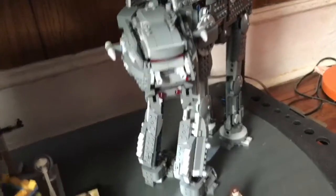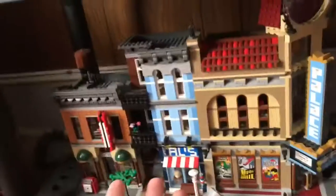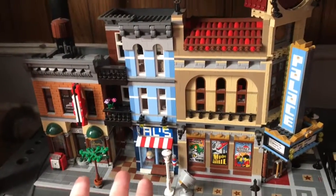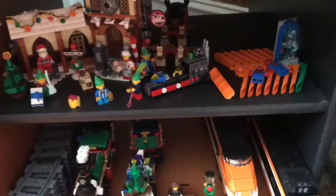Moving down another shelf, we got the AT-M6 from The Last Jedi with some minifigs. Then I got my two Modulars right here — the Palace Cinema and the Detective's Office. Moving over a little bit, I got a couple of Winter Village sets: the Winter Holiday Train, great set, and then Santa's Workshop, with a bunch of bricks and some random minifigs.